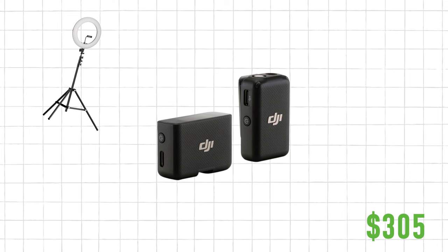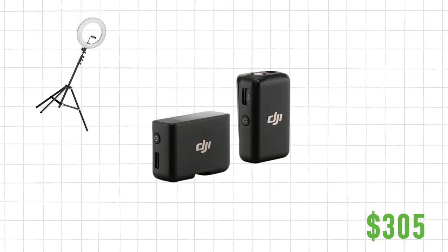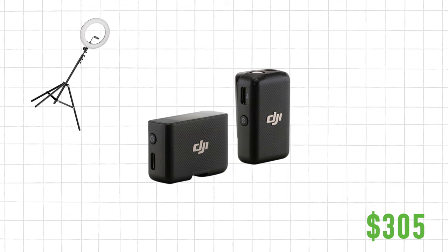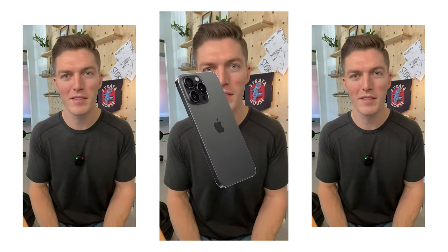For audio, you're going to use the DJI wireless microphone. You can plug it right into your phone or your camera and get good quality audio wirelessly. For the camera, I still recommend using your iPhone — it's such a good camera and you can do so much with it.